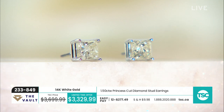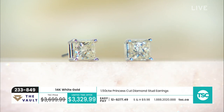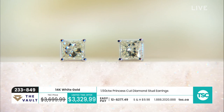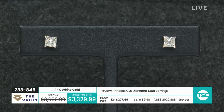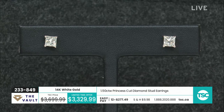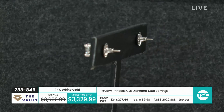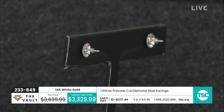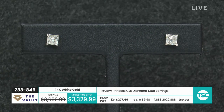Just know — goodness forbid anything should happen — you would not be able to replace this earring in this quality, in this setting, with this gold for $3,329.99. So always make sure you keep hold of that jewelry appraisal certificate. If you're going to be wearing your earrings every day, have it insured. These are screwbacks, which a lot of people really favor — certainly when you're talking about a carat weight like one and a half carats, that's 75 points in each ear, and it gives you that extra little bit of security.